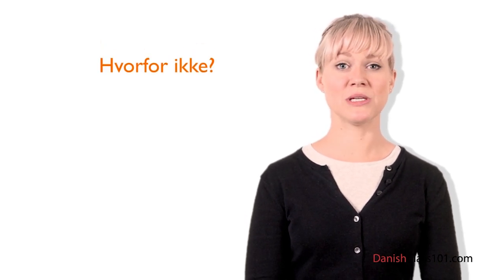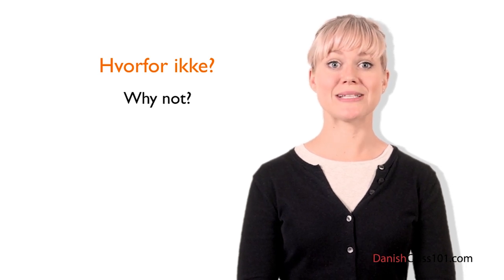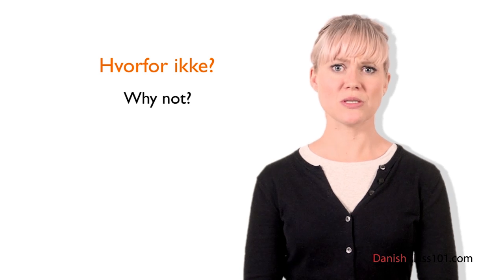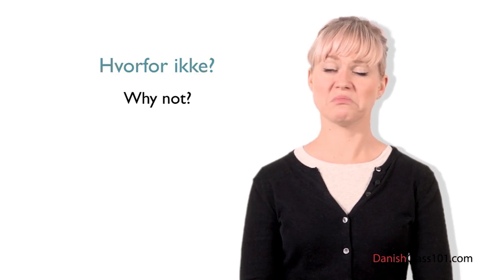Now it's time for Louise's insights. A famous expression in Denmark is: Hvorfor ikke? — Why not? You can use it to accept a suggestion. For example, if a friend asks you suddenly, 'Do you want to see a movie tonight?' you can answer: Hvorfor ikke? — Why not? This lesson is the last of the Absolute Beginner video series, but hopefully not the last you learn about the Danish language. To take your language ability to the next level, check out DanishClass101.com — the fastest, easiest, and most fun way to learn Danish.